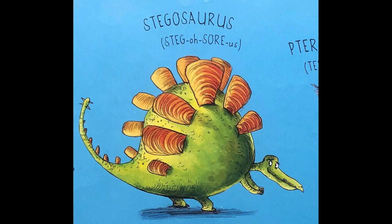Next up we have Stegosaurus, quite a popular dinosaur with all its spikes. Again, four syllables: steg, o, saw, us. So quickly — Stegosaurus.